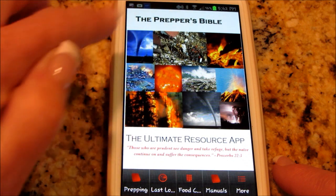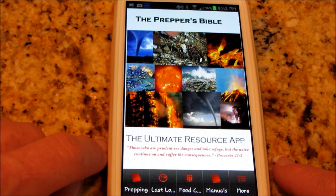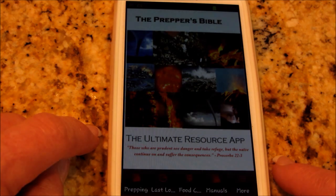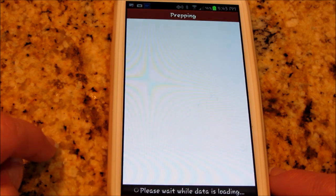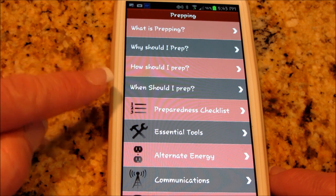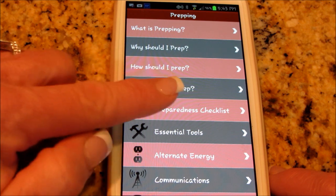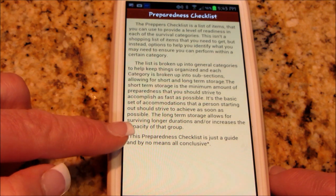This is the front page once you get to it. For an Android phone it's $1.99, and for an Apple or iPhone it's a $2.99 charge, but I really think it's worth it. It's got sections about prepping, why should you prep, how should you prep, when should you prep, and a preparedness checklist, which is pretty cool.